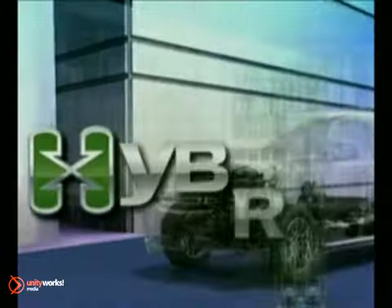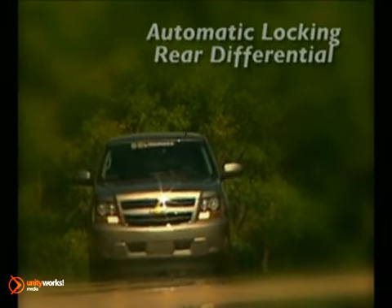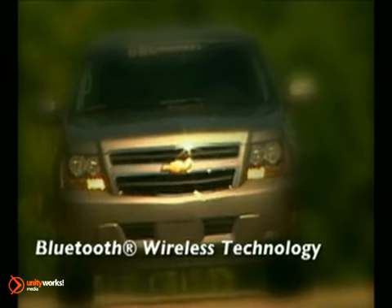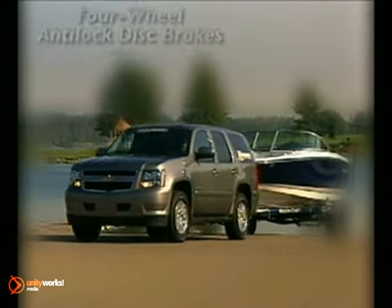Introducing America's first full-size two-mode hybrid SUV — the 2011 Tahoe Hybrid, available in two- and four-wheel drive. It provides the power and capability you'd expect from a utility vehicle, while offering fuel efficiency you'd never imagine.